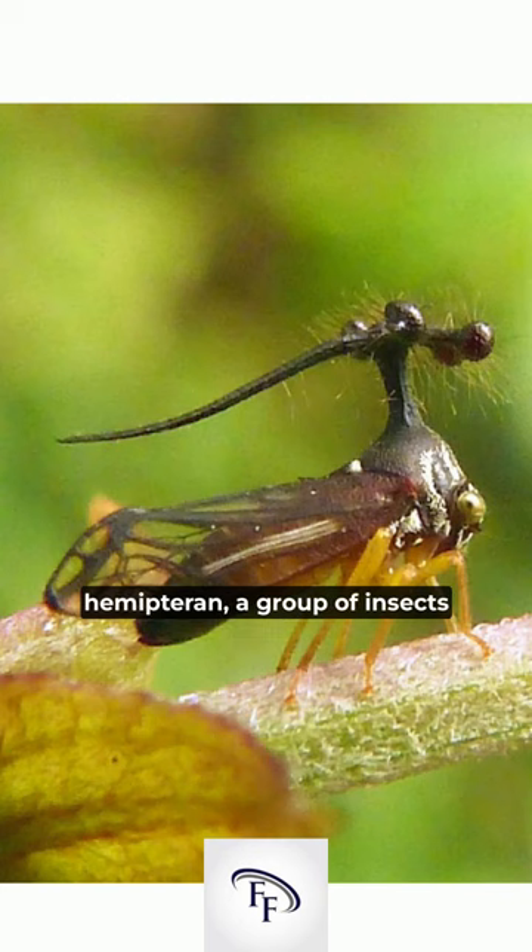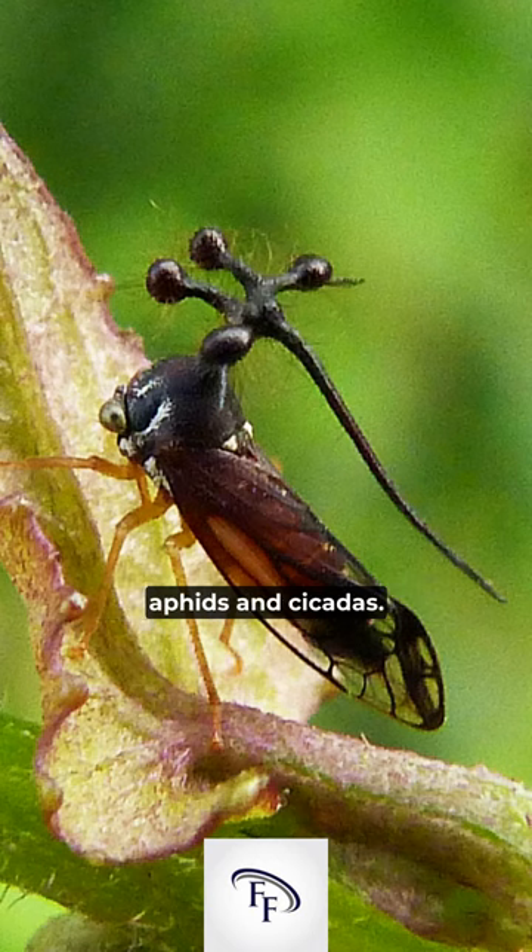Number one, the Brazilian treehopper is a type of hemipteran, a group of insects that also includes true bugs, aphids, and cicadas.